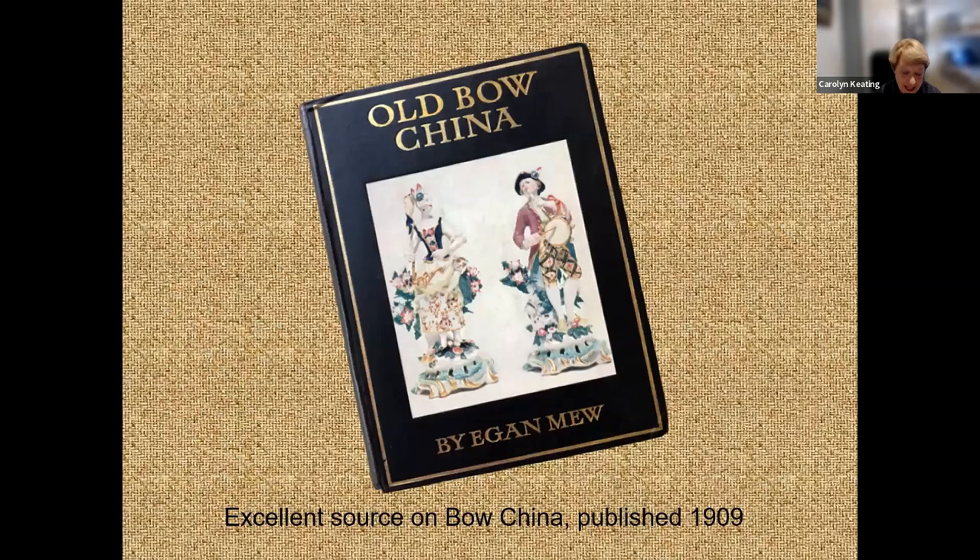In 1938, Shelley produced a pattern that pays homage to the earliest English porcelain — they called it Old Bow. Today I want to tell you about Old Bow china: what it is, why it's important, and more about Shelley's patterns that emulate Old Bow. One of my sources is this treasure of a book called Old Bow China by Egan Mew, published in 1909.